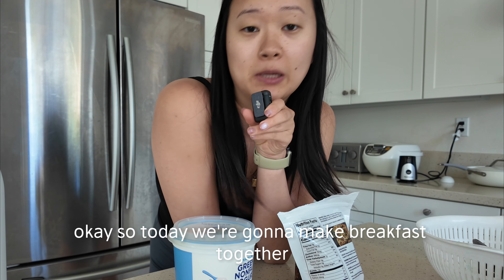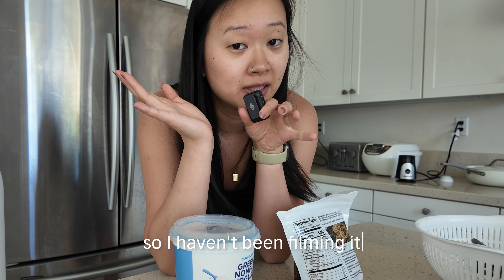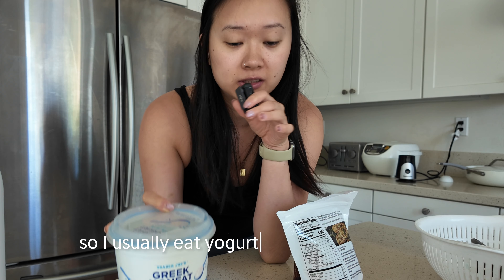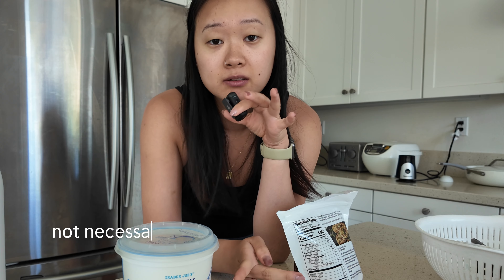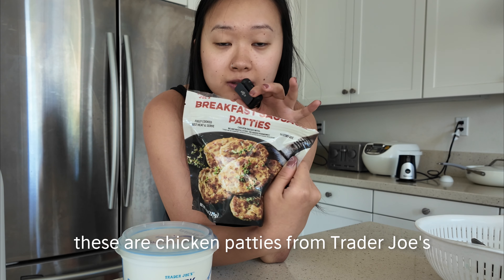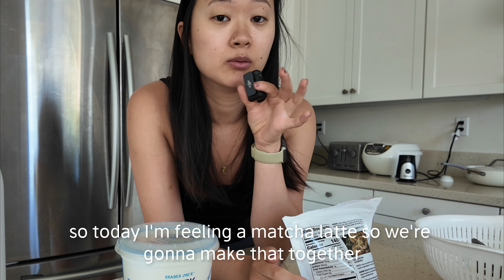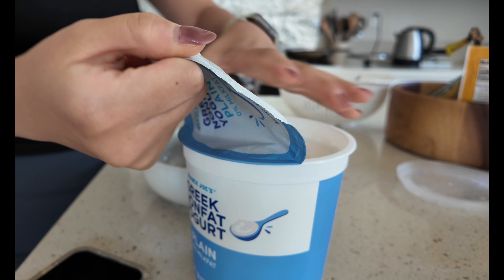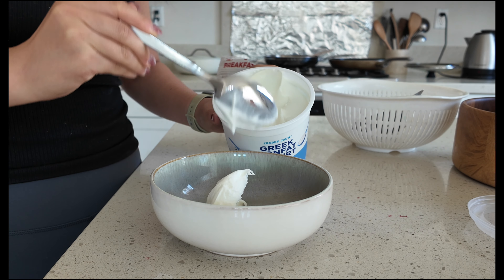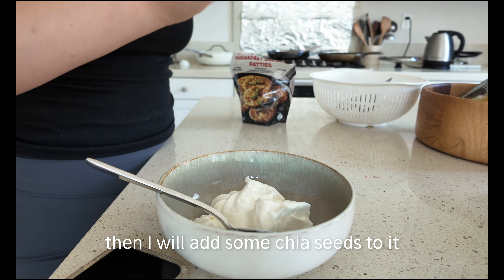Today we're making breakfast together — I have a day off so we're doing the whole thing. I usually eat some sort of yogurt, two chicken sausage patties from Trader Joe's, and some caffeine. Today I'm feeling a matcha latte. I'm adding chia seeds to the yogurt.